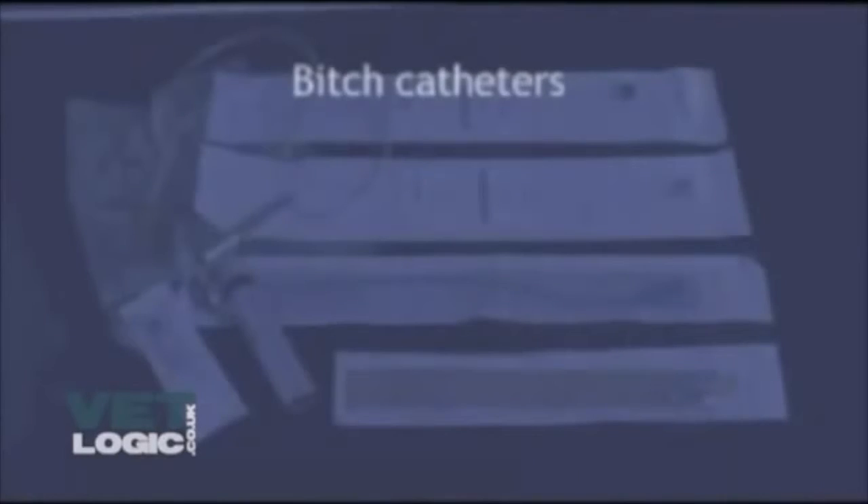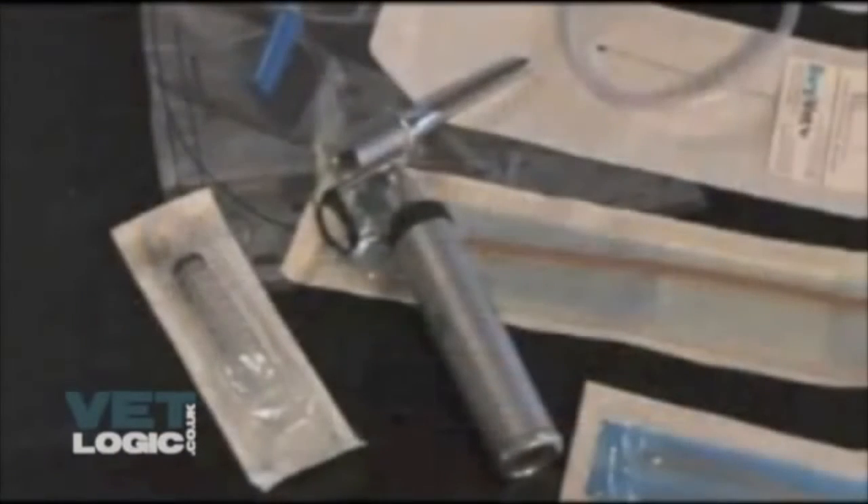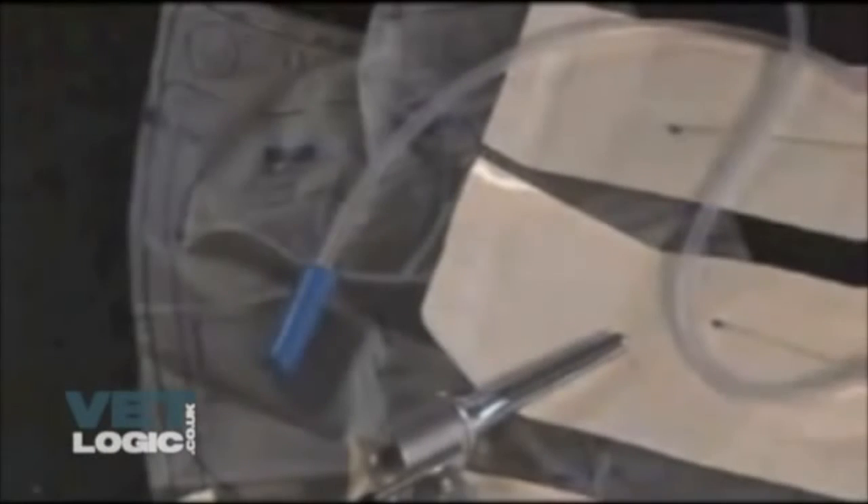Bitch catheters: vaginal speculum to help with catheter insertion, urinary fluid collection bag to collect urine, and a Foley catheter to use.